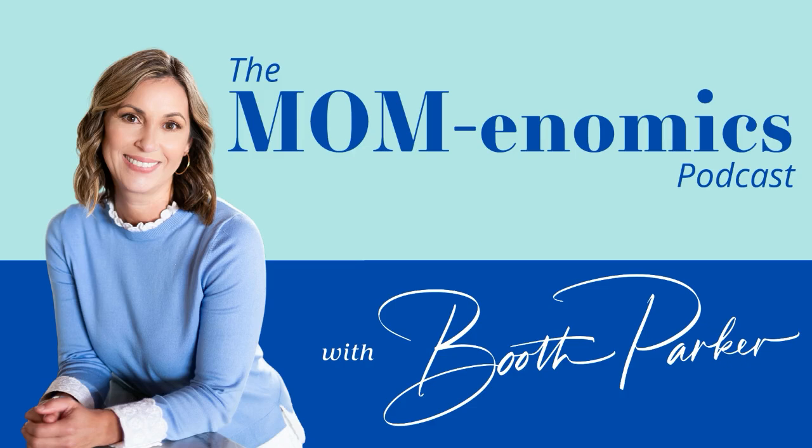Welcome to the Mom-enomics podcast. I am your host, Booth Parker, mom, wife, and certified public accountant. Today on Mom-enomics, I am joined by Caroline Roberts, and she is the owner of the Simplified Island, which is a professional organization service. So with back to school and all of the overwhelm it brings, Caroline is going to help us get our mindset ready and our homes ready for back to school. Welcome, Caroline. Thank you, I'm excited to chat with you.